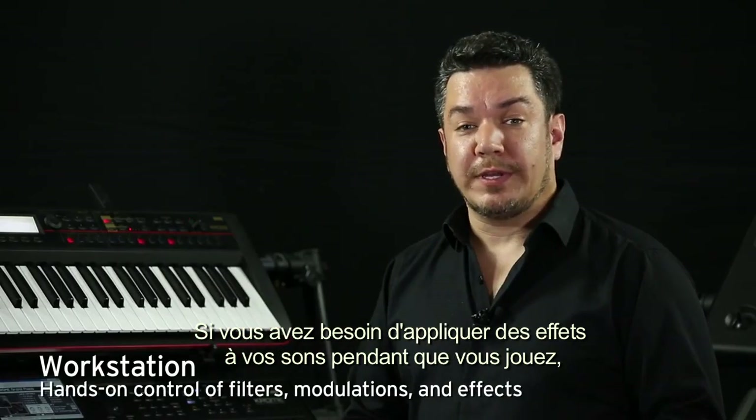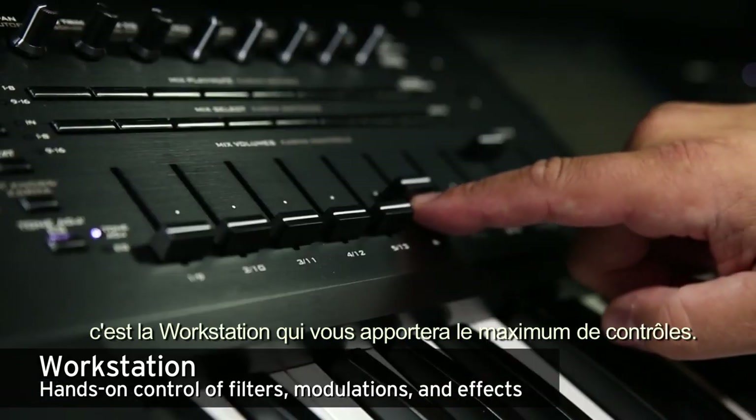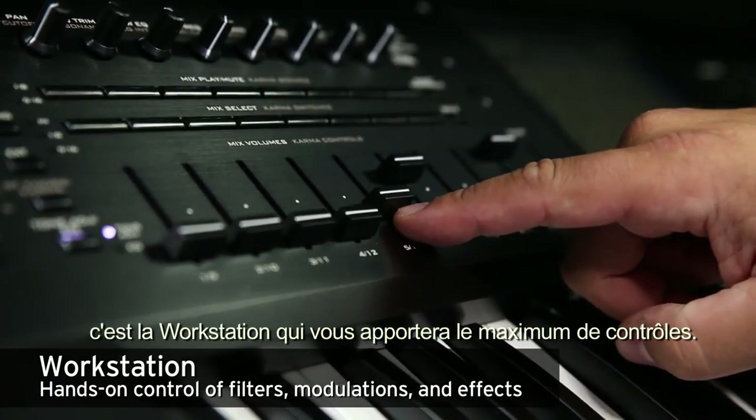If you need to make deeper tweaks to your sounds as you play — filter, modulation, effects, and so on — a workstation is going to provide you with lots of hands-on control.